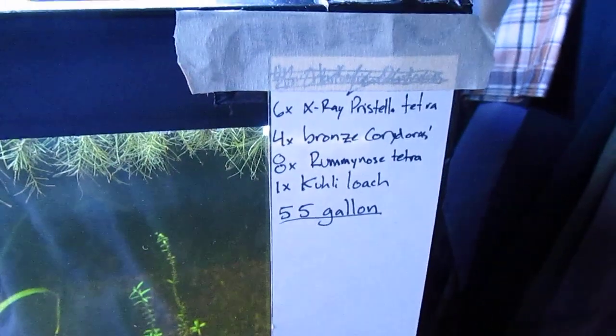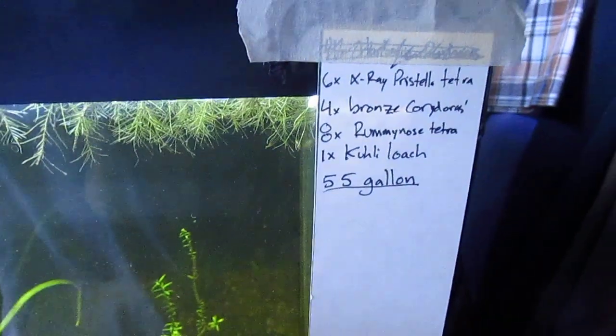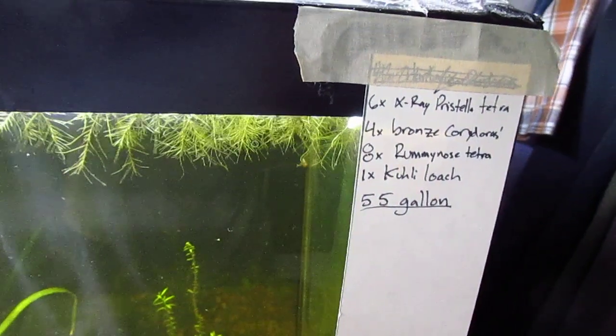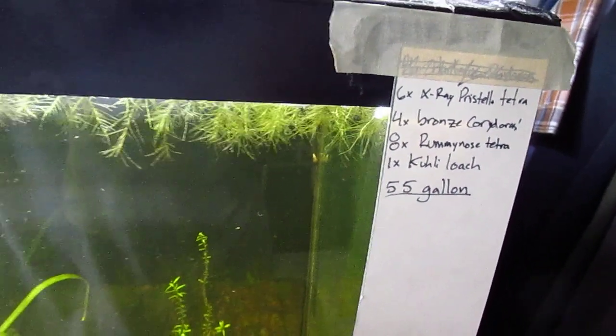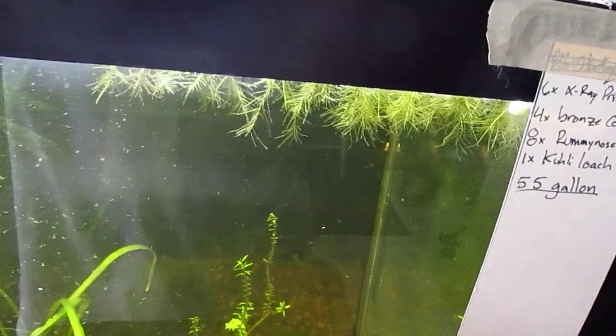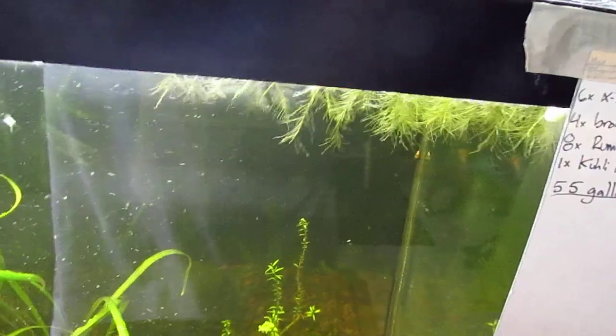I think what I'm going to do for this tank is get six more X-Ray Priscilla Tetras, four more bronze corys. We'll see if I can go with a school of eight Rummy Nose Tetras, and then I'm going to get a kuhli loach. That'll round out all the fish I'll get for this tank.